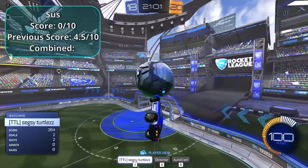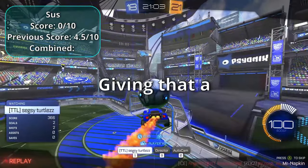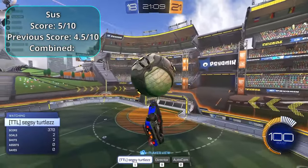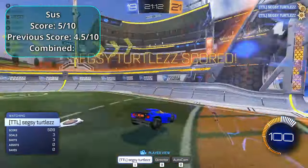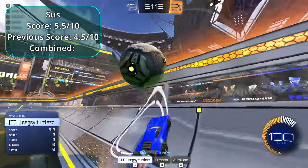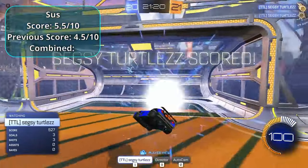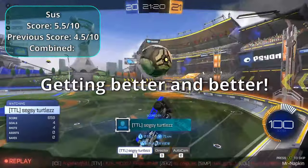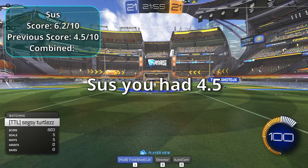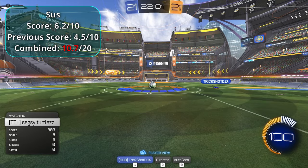Sus is getting better and better — one shot earns a five, then he does two spins before a flip reset for a 5.5, and then an even better shot for a 6.2. Sus had 4.5 last round, now adding 6.2 puts him at 10.7.